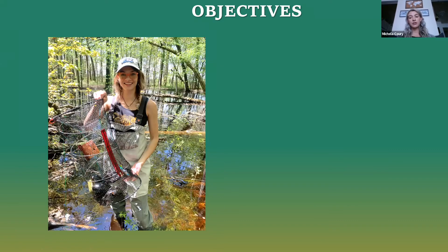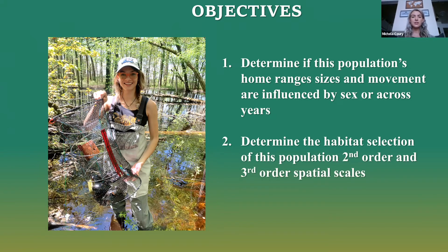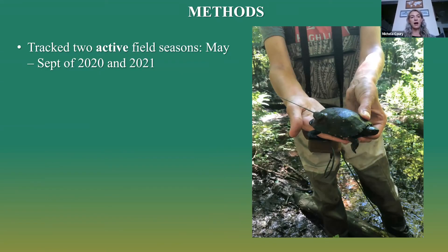As spotted turtles vary geographically, so do their population characteristics. To better understand the species, especially in Michigan, my objectives were to determine if this population's home range sizes and movement are influenced by sex or across years, and to determine the habitat selection of this population at two spatial scales. My methods were divided into two segments, tracked over two active field seasons — from about May to September of 2020 and 2021.